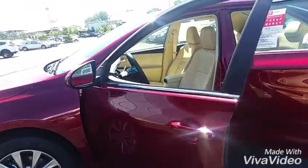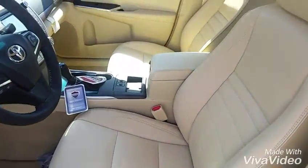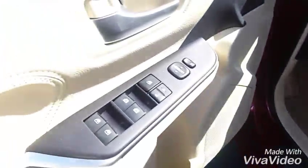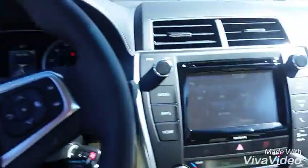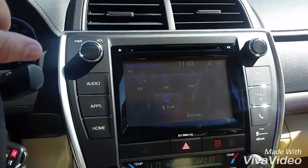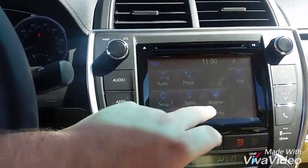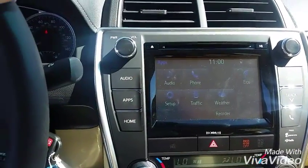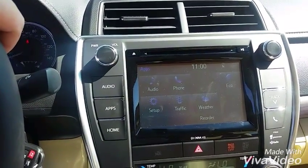It's got the leather interior, heated leather seats, and power seat controls right there. You also have power windows and power locks. Down here you've got your XM, AM/FM radio, Bluetooth, and backup camera. You also have the apps — it tells you the weather, the traffic, all that good stuff.